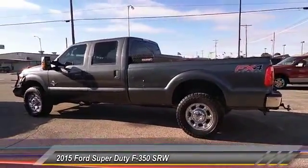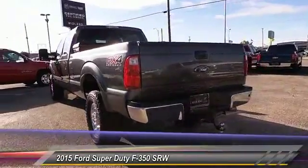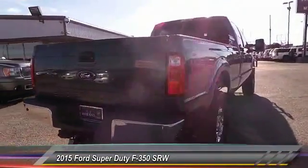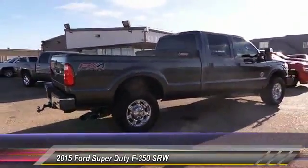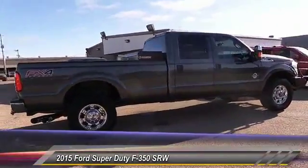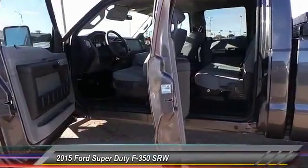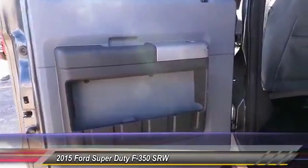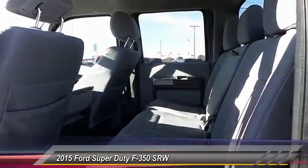This vehicle has less than 75,000 miles. Here are some of this vehicle's great options: keyless entry, traction control, Bluetooth, automatic stability control, cruise control, AM FM stereo radio, power locks, CD player, power windows, security system. This vehicle offers reliability and good looks at a great price. So come in and take a test drive today.